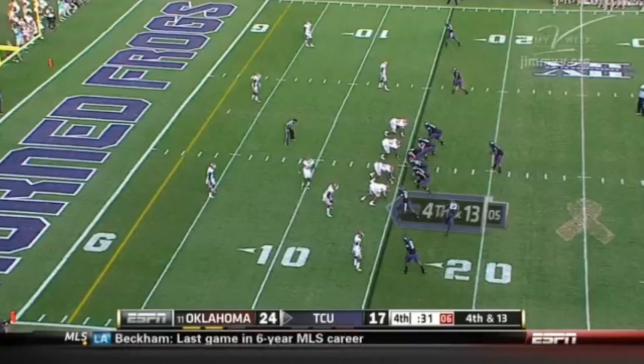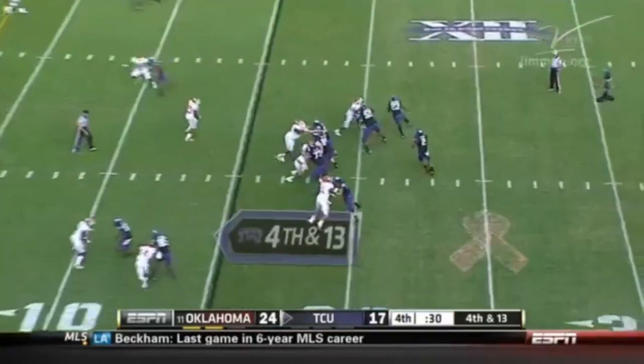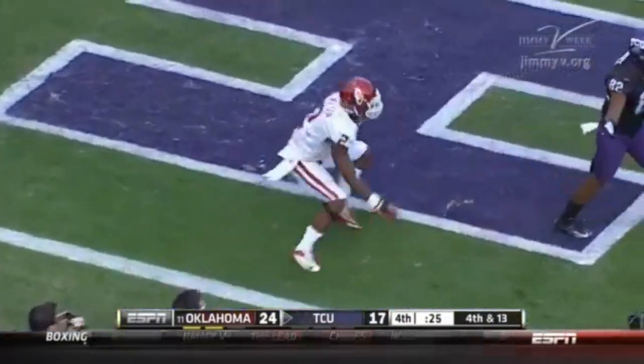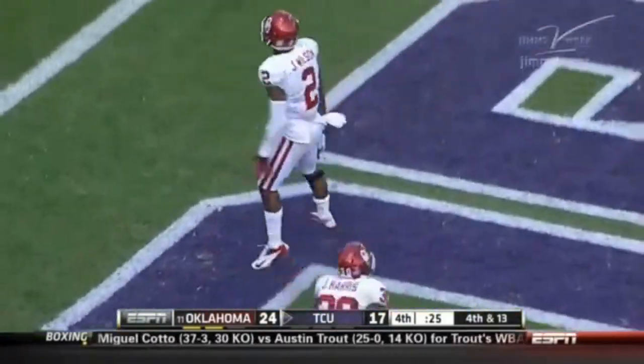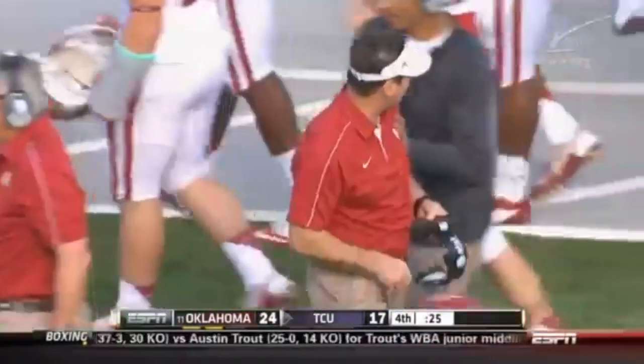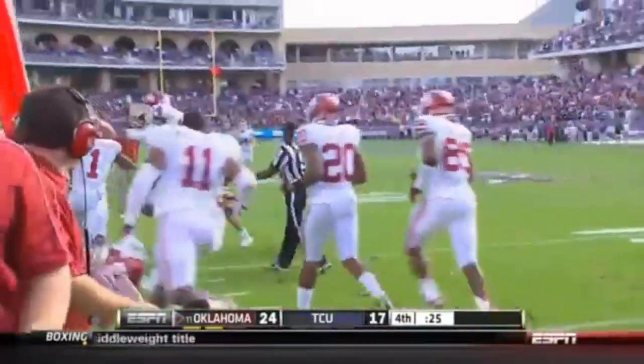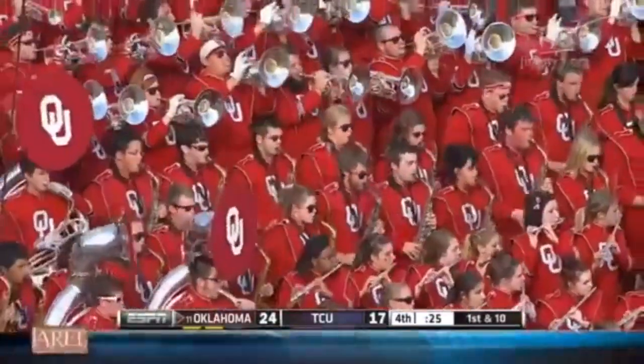Fourth and 13. Boykin drops back — incomplete. He was looking for Josh Boyce, but it goes incomplete as Julian Wilson and Tony Jefferson combined on the coverage.